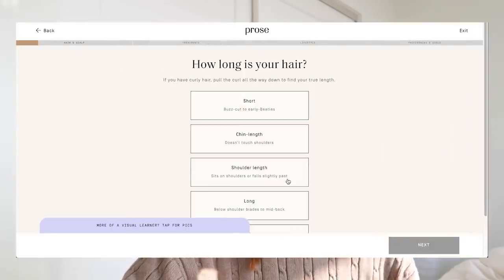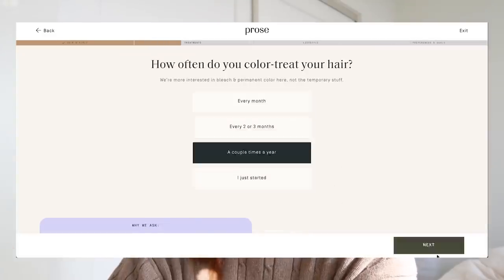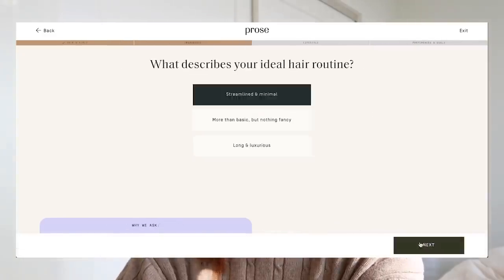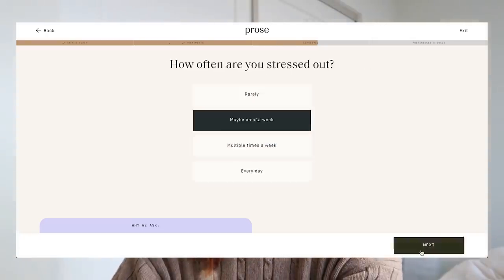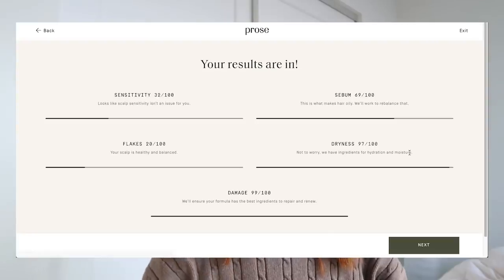Looking at it now you can't even tell — my hair feels amazing, it looks shiny and has volume again. I was most excited to try Prose because of the customization they do for you. You go online and take a quiz talking about your hair type, all the way to how much pollution is in the air where you live, whether or not you have hard water — so many factors we don't think of that could also be affecting our hair.